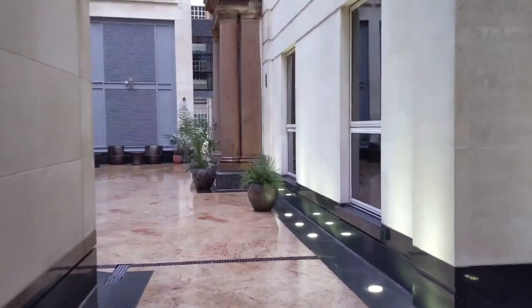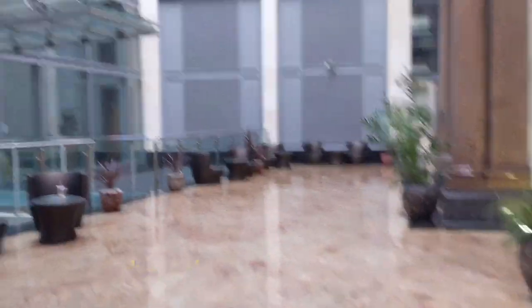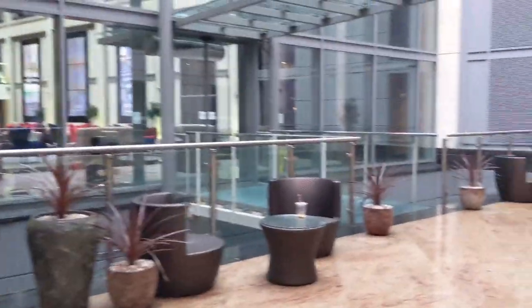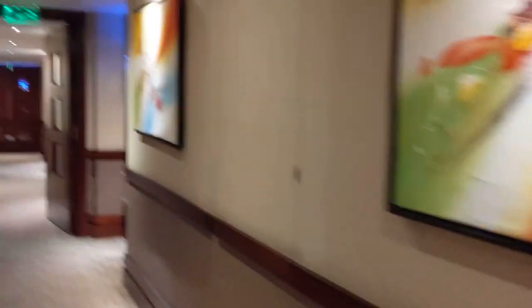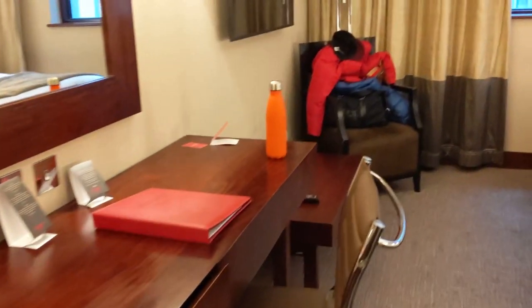Very fancy! So we're about to check in and see what it's all about. We're going to find the room — very nice. Let's check it out. And so we are in!